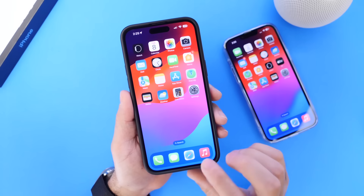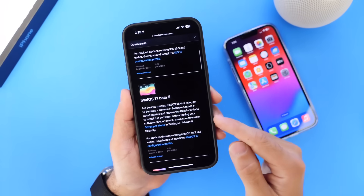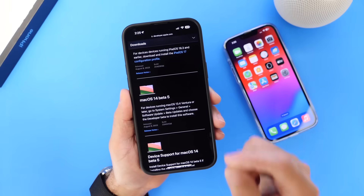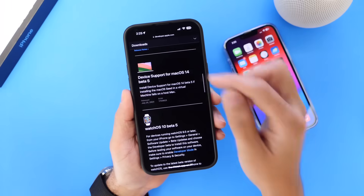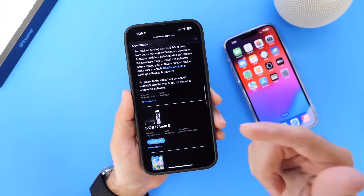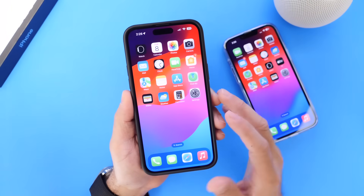So aside from iOS 17 Developer Beta 5 for the iPhone, Apple also updated the iPad with iPadOS 17 Beta 5, macOS 14 Beta 5 for the Mac, watchOS 10 Beta 5 for the Apple Watch, and tvOS 17 Developer Beta 5 is now available for the Apple TV.